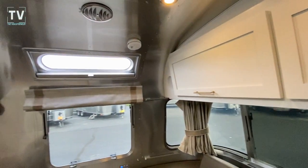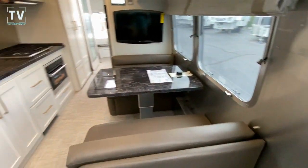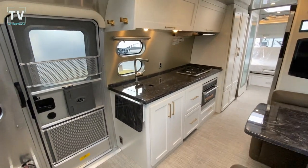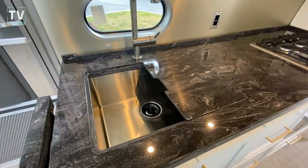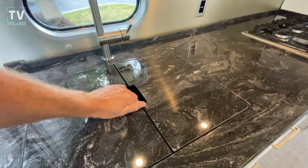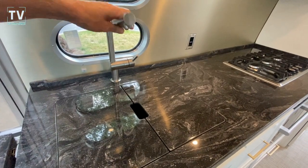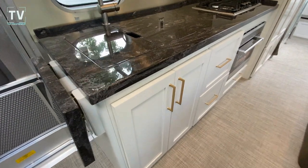I really like the inside — I love the colors. The white cabinets really brighten up the inside of this unit. And I love this marble look of the countertop. Nice, deep stainless steel sink. And the faucet — if you could feel it, that is really a high-end faucet. You wouldn't expect anything less from Airstream.